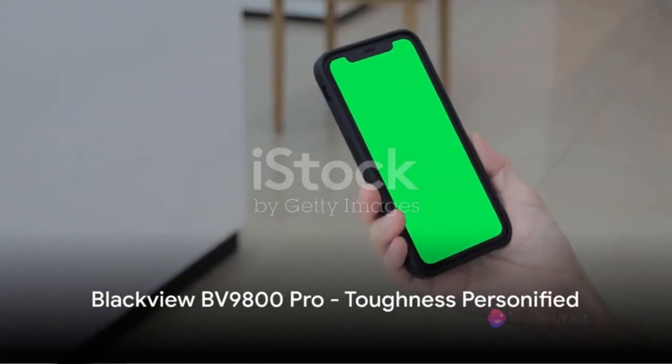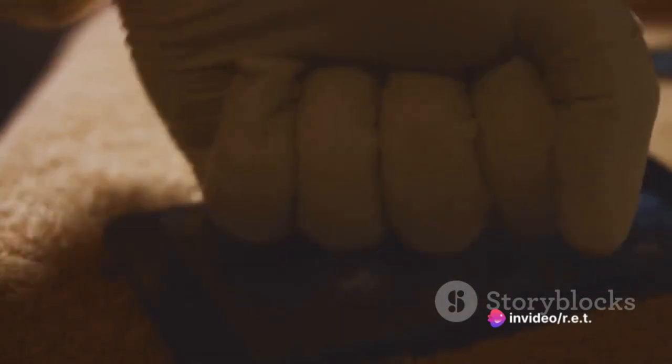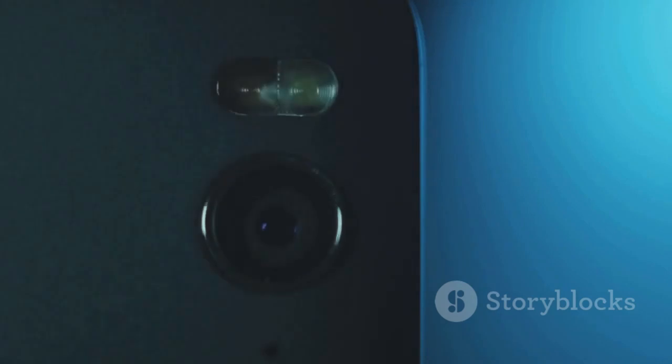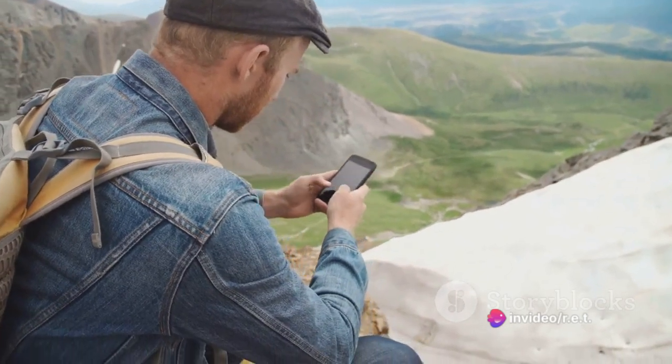Then we have the BlackVue BV9800 Pro, a smartphone that's as tough as it looks. This phone can survive a drop from 6 feet, submersion in water, and extreme temperatures. It comes with a 48-megapixel camera and a thermal imaging feature. The BlackVue BV9800 Pro is a true outdoorsman's companion.